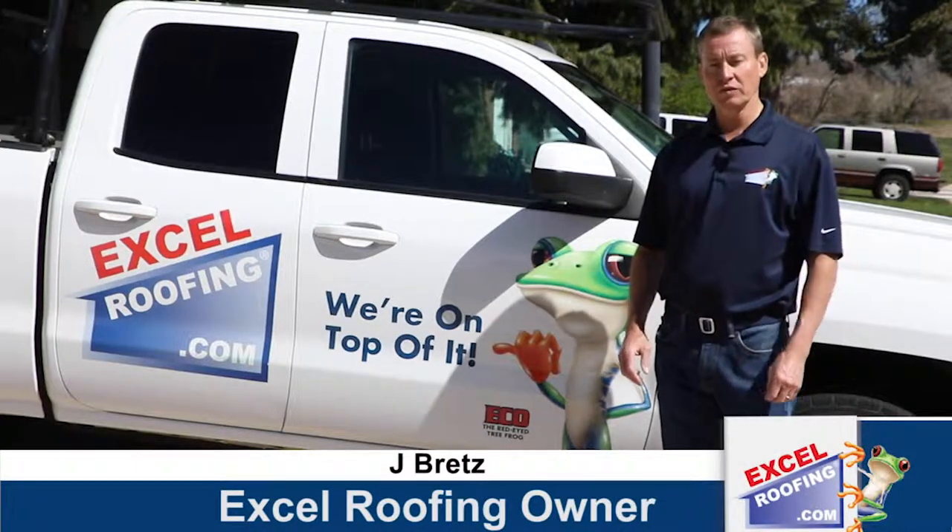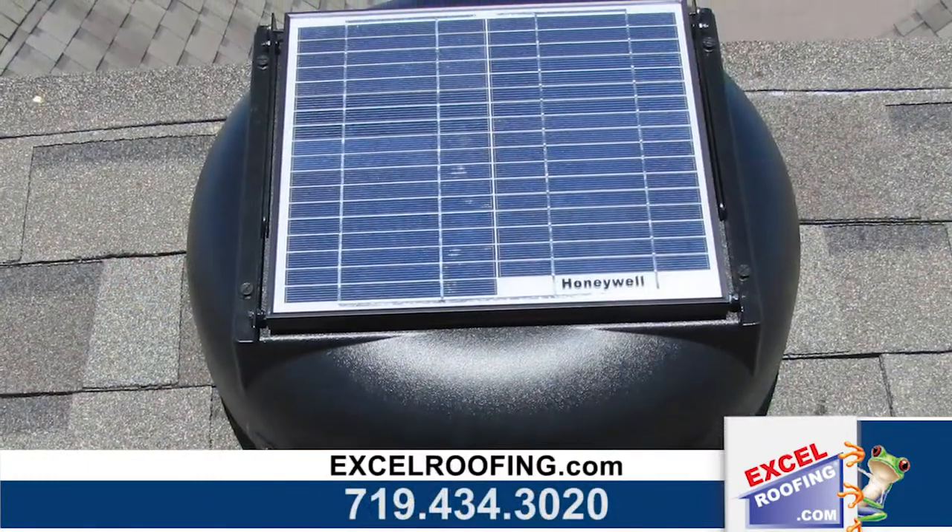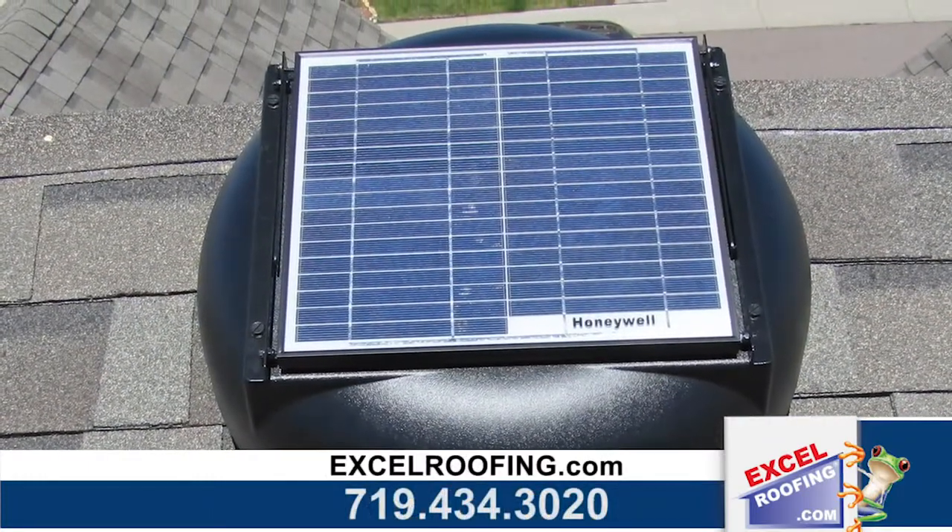Hi, I'm Jay Bretz, the owner of Xcel Roofing. Today I'd like to talk to you about a solar-powered attic fan. Solar-powered attic fans are the best way to ventilate your attic.